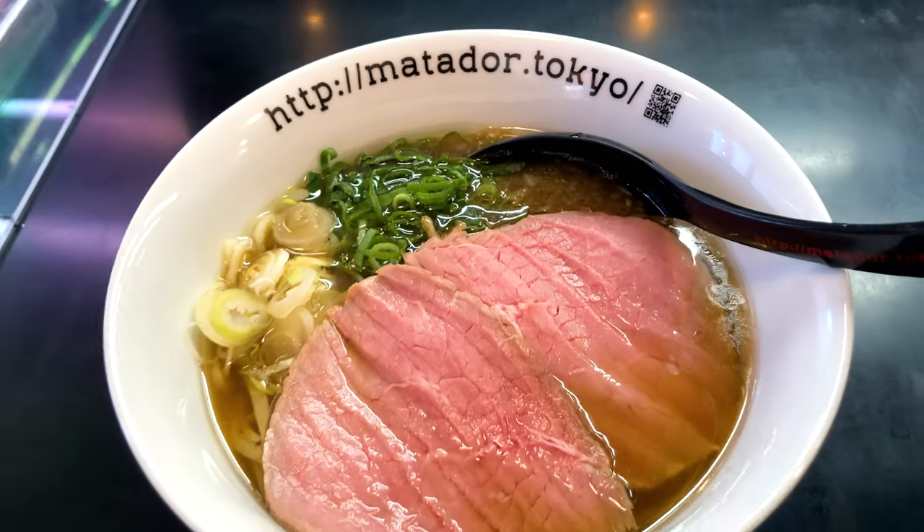Hi everybody, this is Ayano. In this video, I'll share Gyukotsu Ramen in Matadol. Let's go!